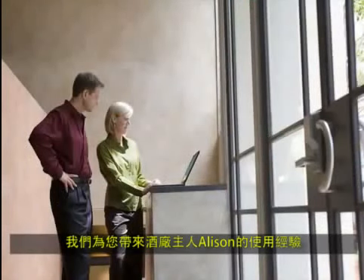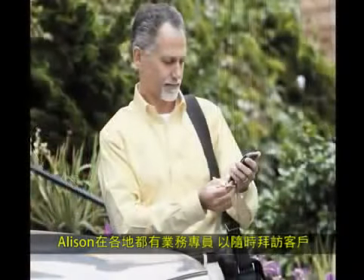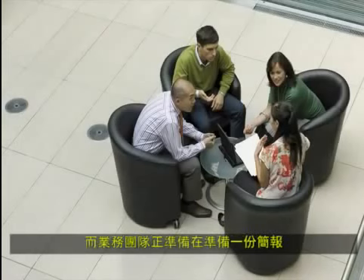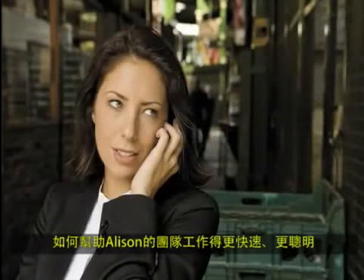In this demo we'll show you the experience of Allison Brown, the owner of Coho Vineyard. Coho has regional salespeople who spend their time visiting customers on the road and need easy remote access to the latest information inside the company. They're launching their latest vintage and the sales team is getting ready for a presentation to a key distributor based in San Francisco. Let's take a look at how Office 365 enables Allison's team to work faster and smarter as they prepare for this important meeting.